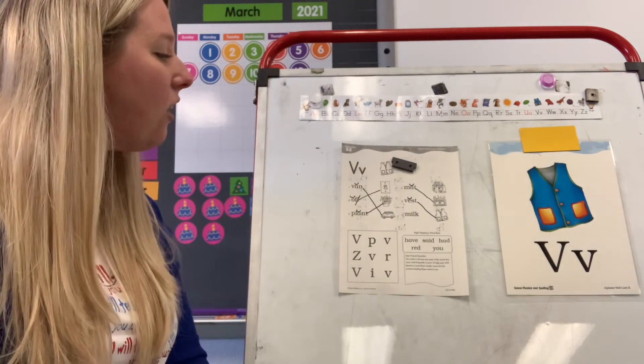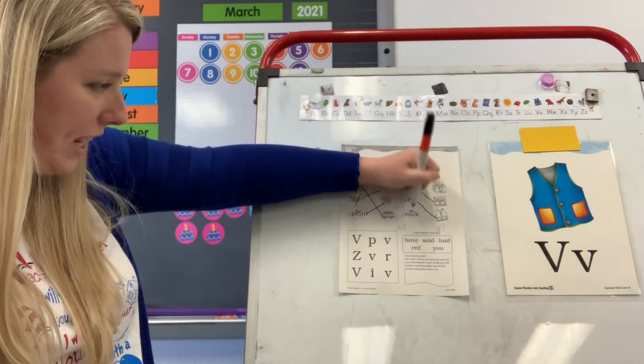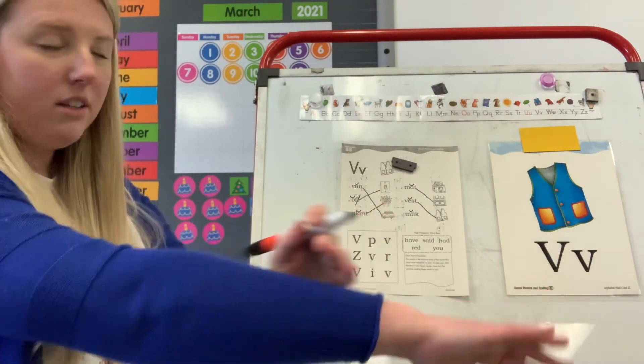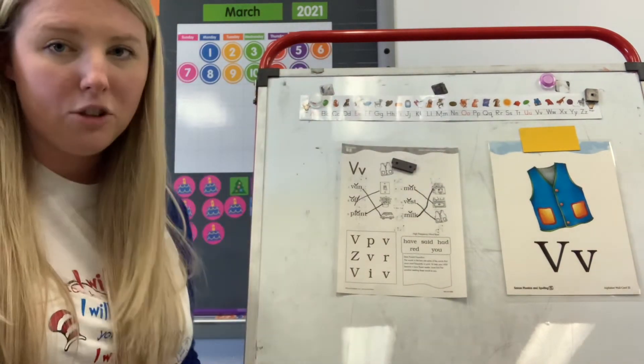Now we have M, I, L, K. Which letter is your vowel? I. How are you going to code your I? With a breve. What's this word? M, I, L, K — milk. Good. Let's draw a line and match them together. That top picture. Good job guys.